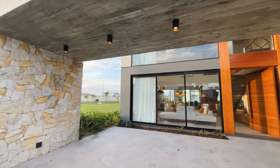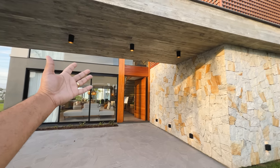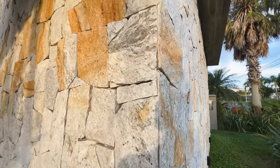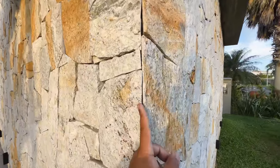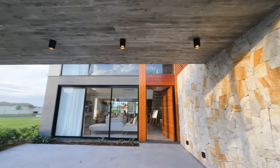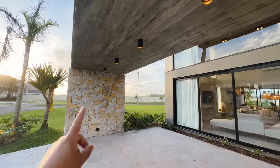Aqui a gente já tem esse concreto aparente maravilhoso, que faz todo o charme do layout da casa. Aqui a gente tem o revestimento de pedra — acho que é a pedra-pau. Olha o detalhe, cortado em 45 graus aqui para se encaixar as pedras. Linda, maravilhosa, concretão aparente aqui. Aqui, então, abrigo para dois carros. Olha que legal as arandelas direto aqui.